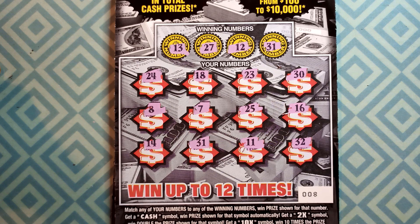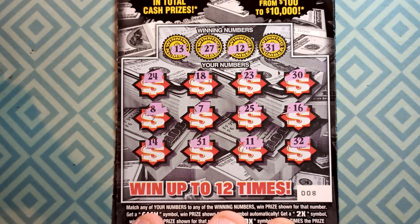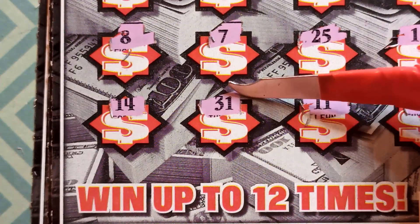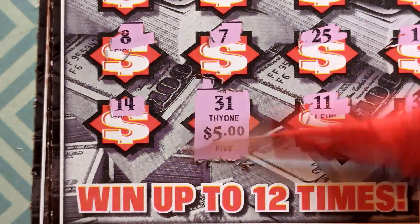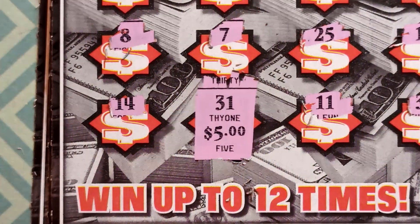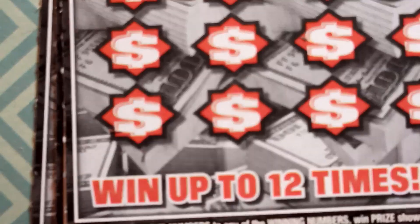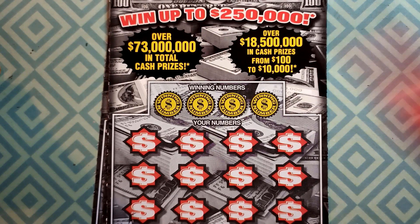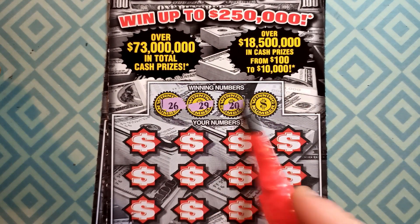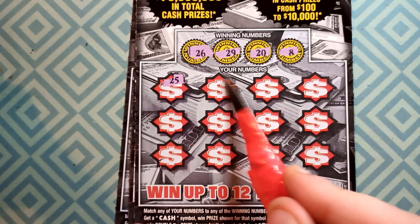We got one solo match — 12, 12. Let's see what we got... come on baby. Five bucks! That's alright, guys, it's a winner. Moving on to ticket number 9. Looking for 26, 29, 20, and an 8. Scratch values: 25, 5, 6, 17, 3, 13, 12, 9...